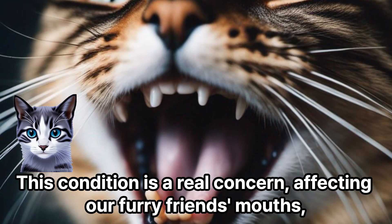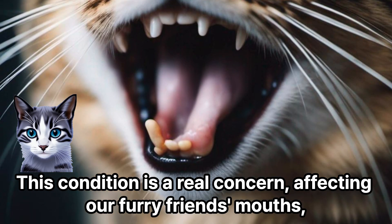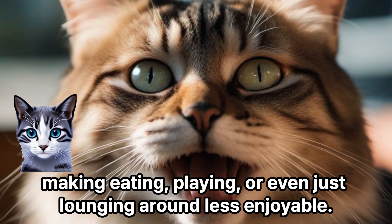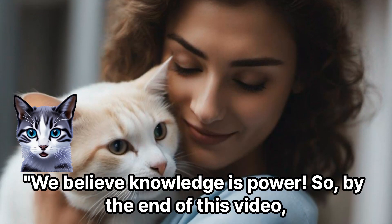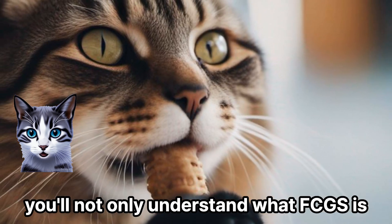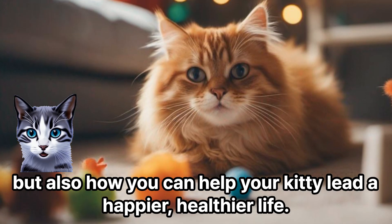This condition is a real concern, affecting our furry friends' mouths, making eating, playing, or even just lounging around less enjoyable. We believe knowledge is power, so by the end of this video, you'll not only understand what FCGS is, but also how you can help your kitty lead a happier, healthier life.